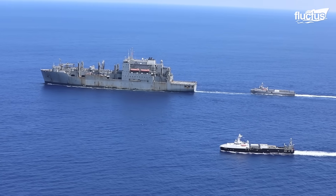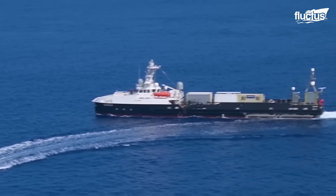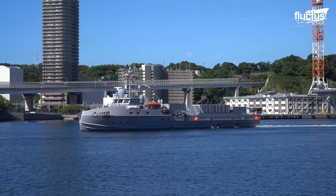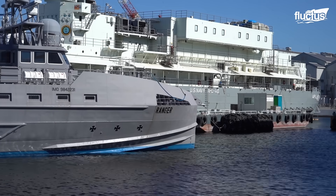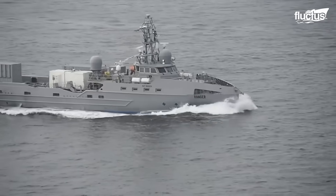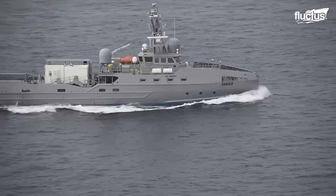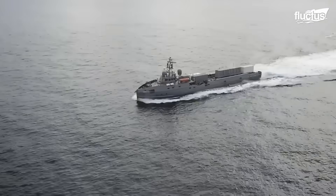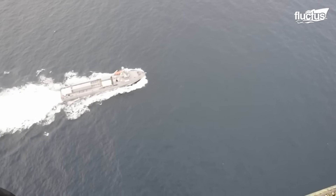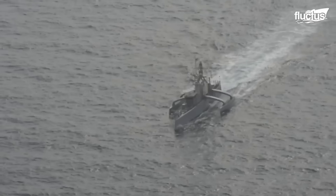The USV Mariner is equipped with next-generation command and control systems and a virtualized Aegis Combat System. However, it is unclear whether all USVs will be used for direct combat. Among other things, the Navy has had them handling replenishment operations, patrols, and simple escort missions. In 2022, the USV Ranger participated in RIMPAC alongside two other unmanned vessels, Nomad and Sea Hunter.